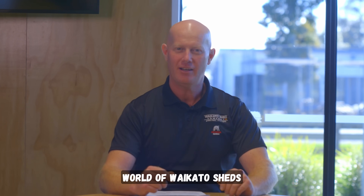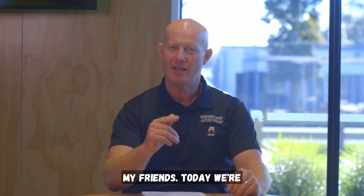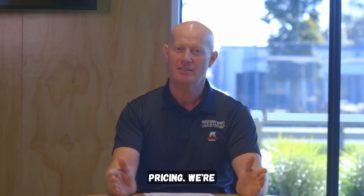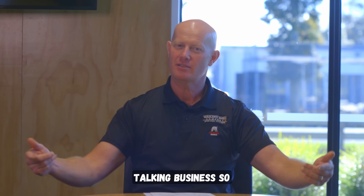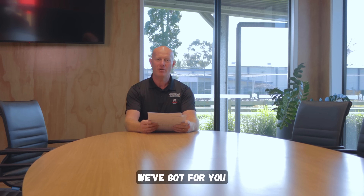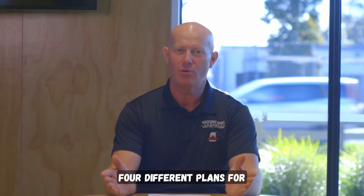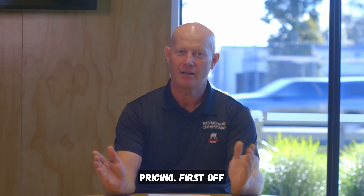Welcome to the wonderful world of Waikato Sheds. Today we're going to have a quick one to talk about our kit set shed house pricing. We're talking business, so we're in the boardroom. We have put together four different plans for kit set shed pricing.